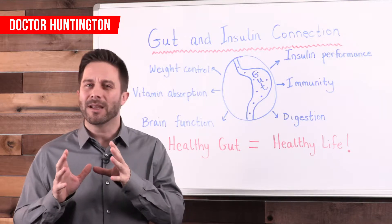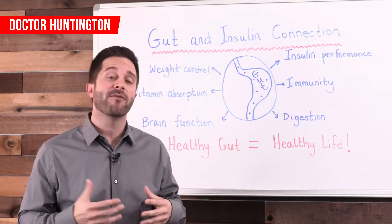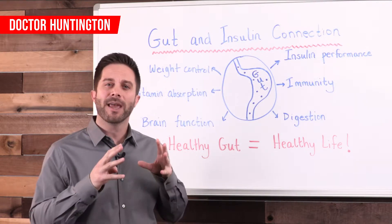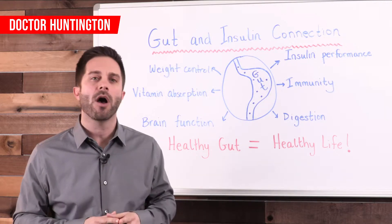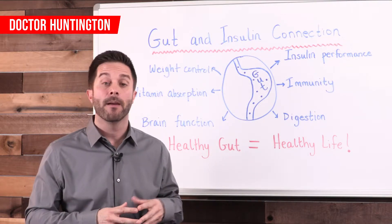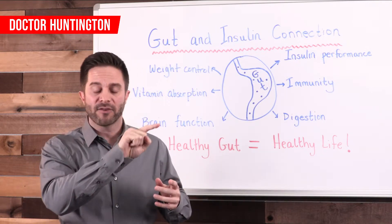Another connection between gut health and insulin resistance can be found in bile — that yellowish-brown fluid produced in the liver, best known for breaking down fats and fat-soluble vitamins in the small intestine. Bile also regulates many other processes including the metabolism of glucose and sugar. A lesser-known function of bile is to help prevent the colonization of harmful bacteria, protecting your body from inflammation. Because bile helps prevent infection and thus inflammation, it helps keep your body in balance and prevents that inflammation from contributing to insulin resistance. Your gut bacteria can also alter the composition and production of bile by sending signals to your liver — it's a feedback loop.